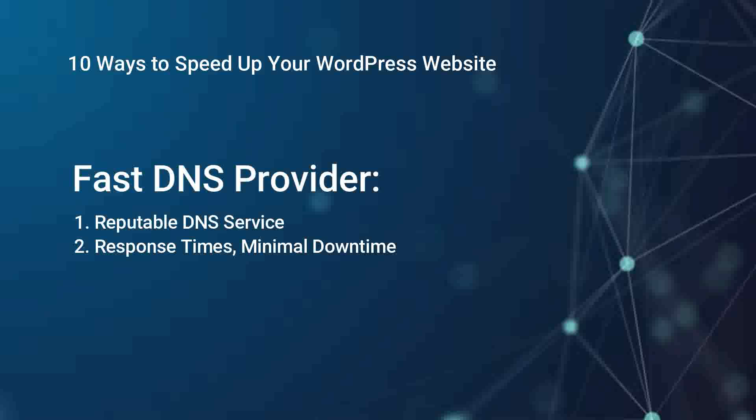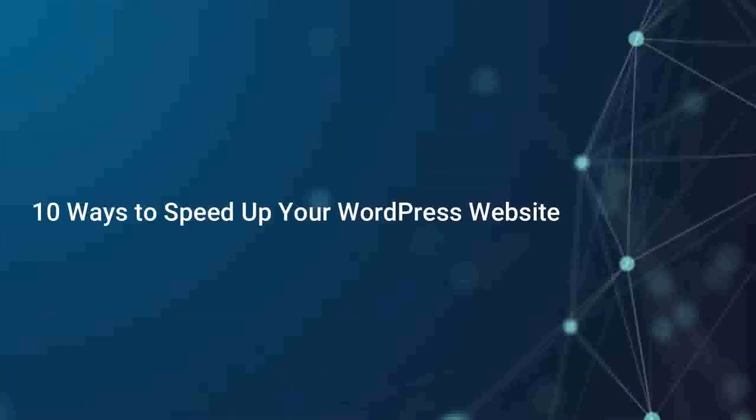Use a fast DNS provider. Your DNS provider affects how quickly users can access your website. Choose a DNS service that offers fast response times and minimal downtime. This ensures that the translation of your domain name to an IP address is quick and efficient.